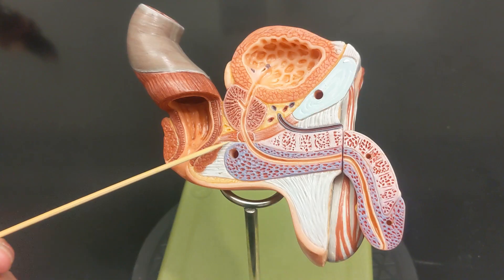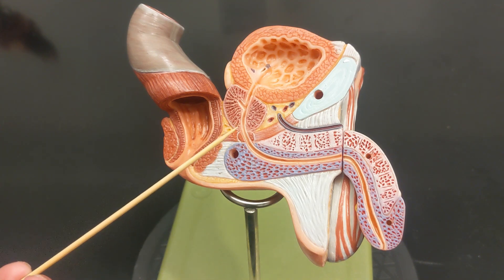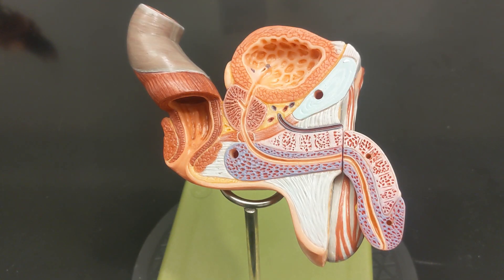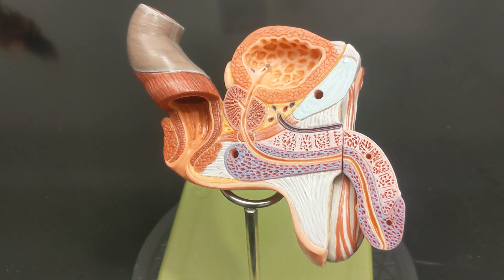This wall of muscle is the urogenital diaphragm. Within it, there is a circular muscle closing off the urethra — that is the external urethral sphincter, because closing off the opening of the bladder would be the internal urethral sphincter. Remember, a sphincter is always a circular muscle that is closing and opening.